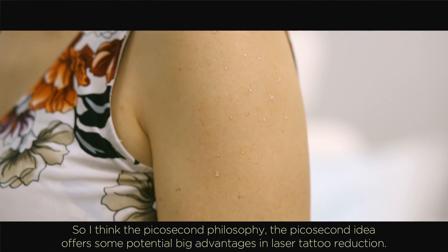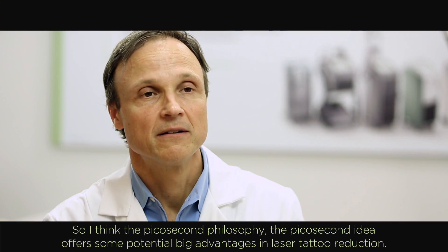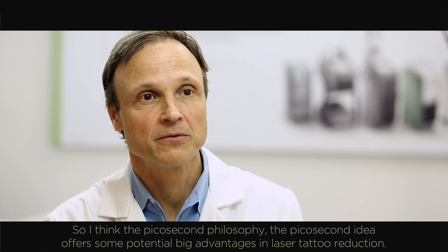The picosecond philosophy — the picosecond idea — offers some potential big advantages in laser tattoo reduction.